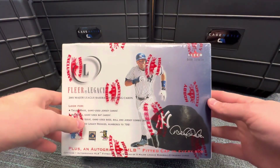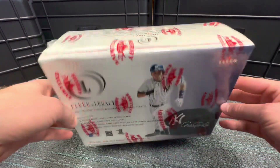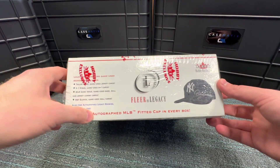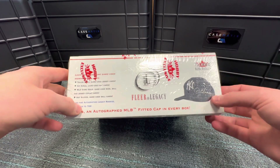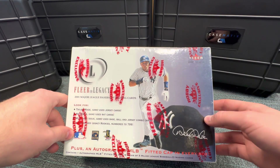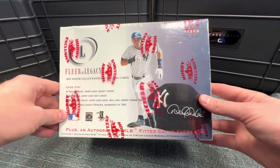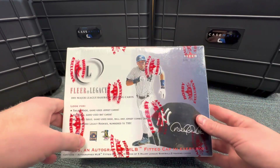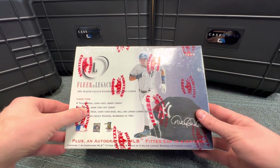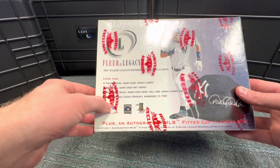What's up everyone, welcome back. Today we're opening a box I've really been looking forward to — 2001 Fleer Legacy. This is a real throwback. Each box contains an autographed MLB fitted cap. I opened one of these when I was young and got an Andruw Jones. There's a pool house autographed rookie card in this set — I think they're all redemption, so hopefully we don't pull one. We're gonna get a Tailor-Made game-use jersey card and a Hit Kings game-use bat card, and most likely a game base card as well.